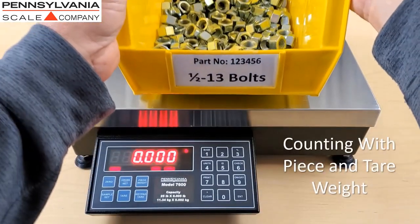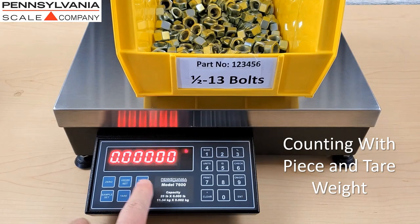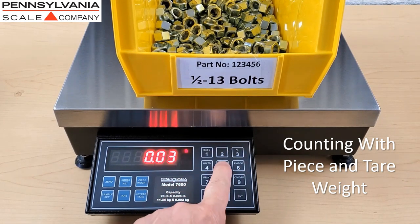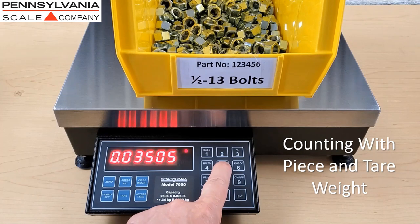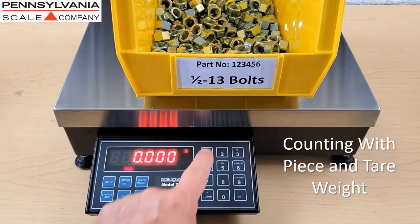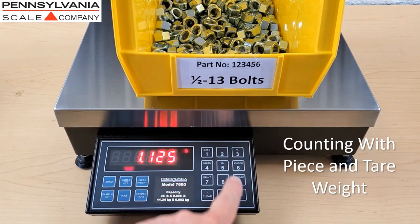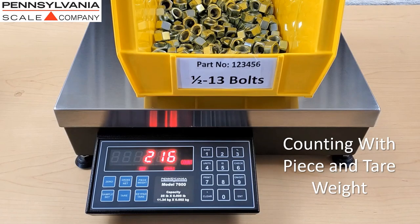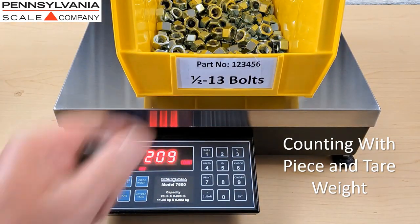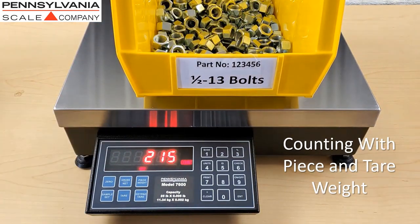With the 7600, you can count using a piece weight and a tear weight. Press the piece weight button and using the scale keypad, key in the APW or average piece weight. Then press the keypad tear button and enter the tear value of the container the parts are in. Now the total count of parts in the container will be displayed, and the container has been tared off and is not a part of that calculation.